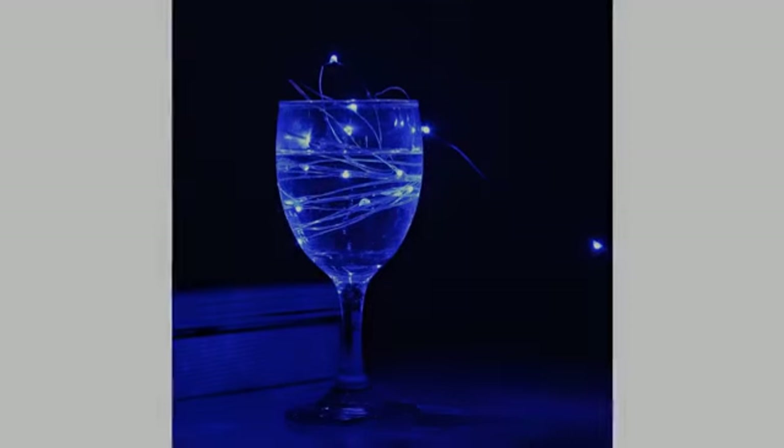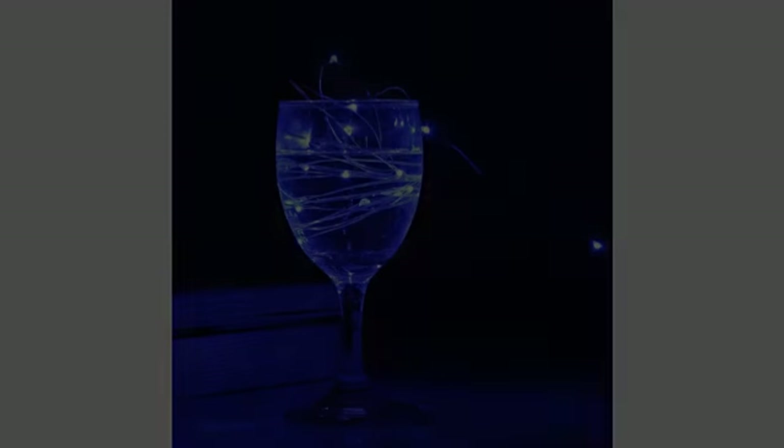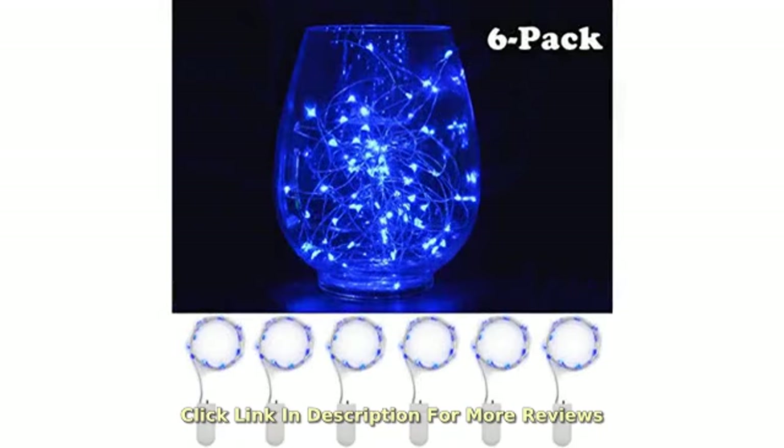Beautiful fairy lights that were perfect for using in my hanging Moroccan lamps around my house, which made everything look magical at night.